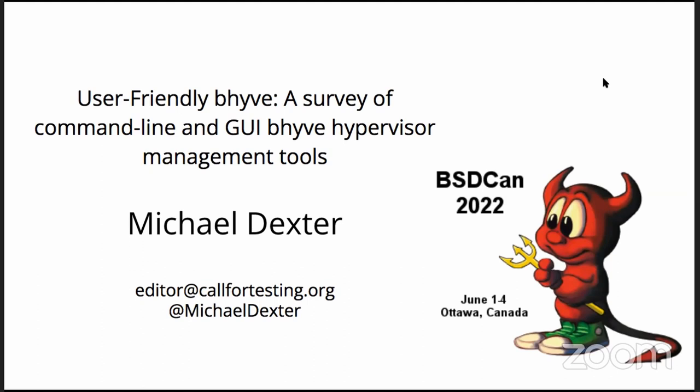My name is Michael Dexter, and I will be talking about user-friendly Beehive — a survey of command line and UI Beehive hypervisor management tools, and a whole bunch of developments.